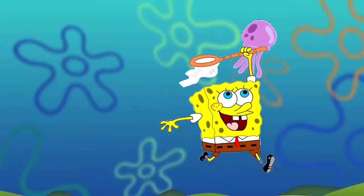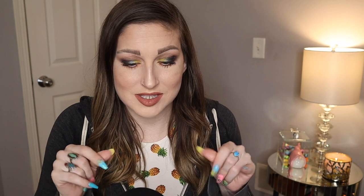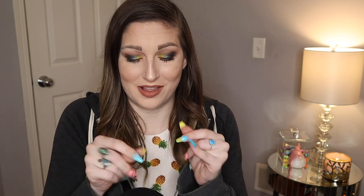So without further ado, sit back, relax, and enjoy! I think I'm going to start off by showing you guys the sponges. I did actually film a look using all of this stuff, but I'm going to be honest — it was a hot mess. Nothing was working out for me as far as what my vision was, so I will do a separate video dedicated to trying this stuff out and doing a look with the eyeshadow palette.